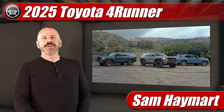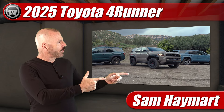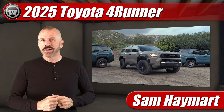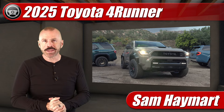Hey all my good friends, Sam Hamart with Test Driven TV. The day we've long been waiting for is finally here. The 2025 Toyota 4Runner has finally been revealed, all new from the ground up. So we're going to have a good look at it inside and out, and then I'm going to tell you what I really think.